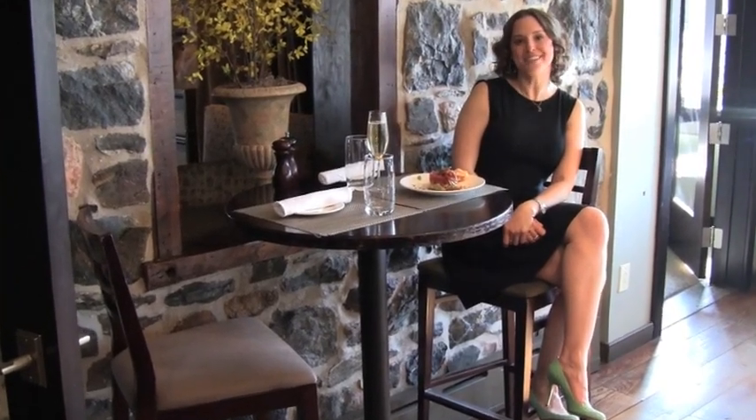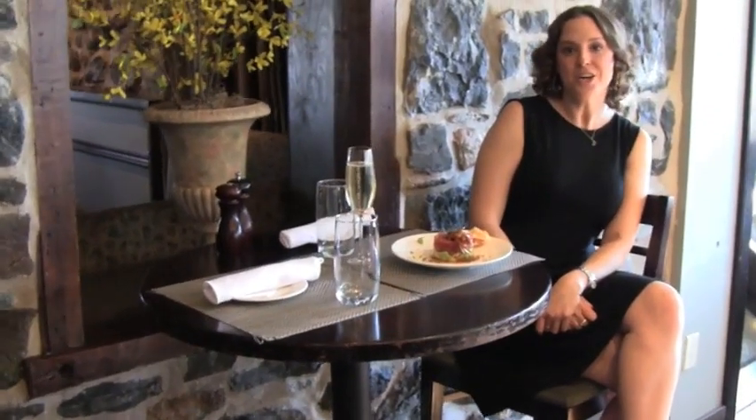Hi guys, Victoria Wyatt. This time we are here at Brandywine Prime in historic Chad's Ford. One of the things you can notice behind me that's so fabulous about this building is it's located in a historic renovated building. Everywhere around you, you see the remnants of stone and woodworking and so forth.